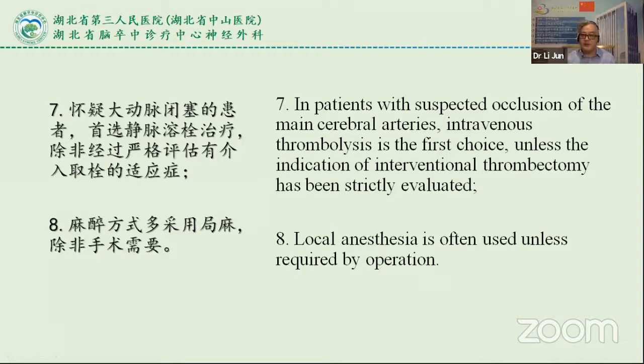For cases with suspected occlusion of the main cerebral arteries, intravenous thrombolysis is the first choice because we can use it in a CT room, unless the indications for interventional thrombectomy have been strictly evaluated.